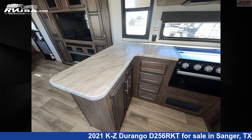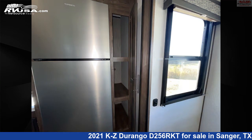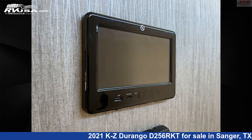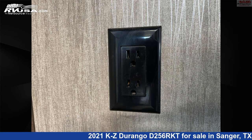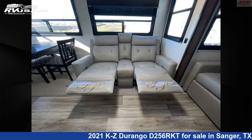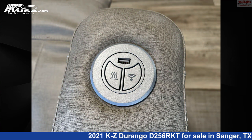The unloaded weight of this 2021 KZ Durango D256RKT is 8,960 lbs. Remember, this is an AI-generated video of one of thousands of classified listings on RVUSA.com. If you're interested in this unit, visit the link in the video description to view more photos and the current price, or reach out to the seller.